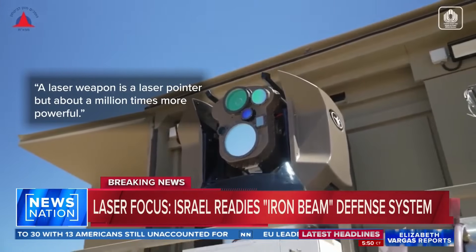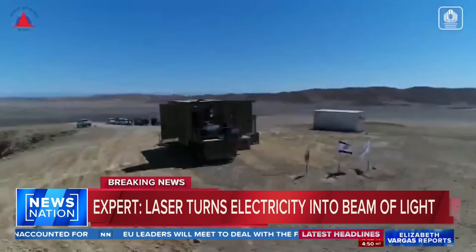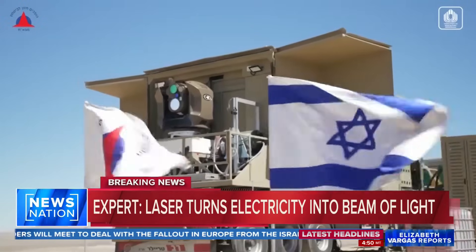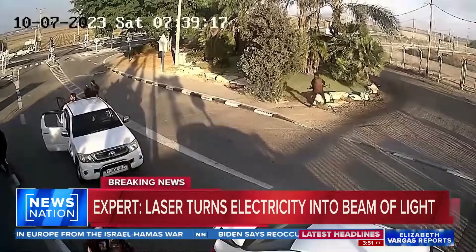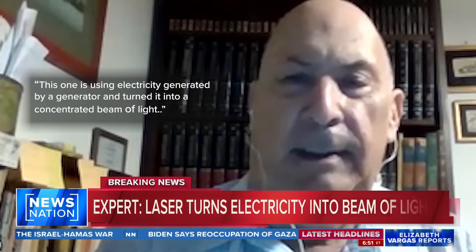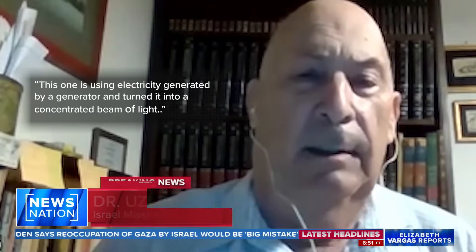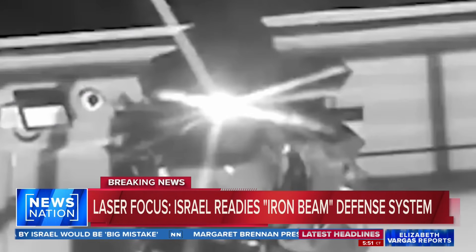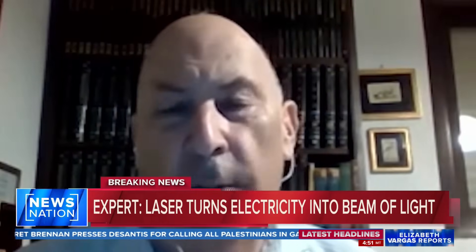The laser weapon is like a laser pointer, but about a million times more powerful. Slated for 2025 deployment, speculation swirls around the potential deployment of Israel's Iron Beam in response to Hamas's deadly attack. This one uses electricity generated by a generator and turns it into a concentrated beam of light — a beam of light containing enough energy to power a small neighborhood, said Dr. Uzi Rubin, former director of Israel's missile defense.